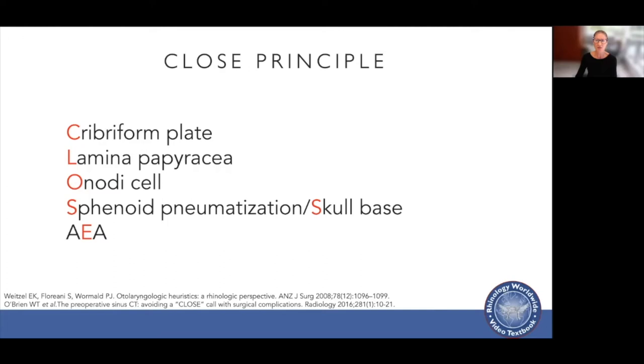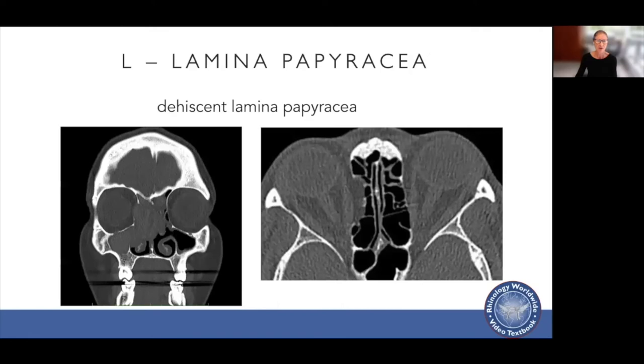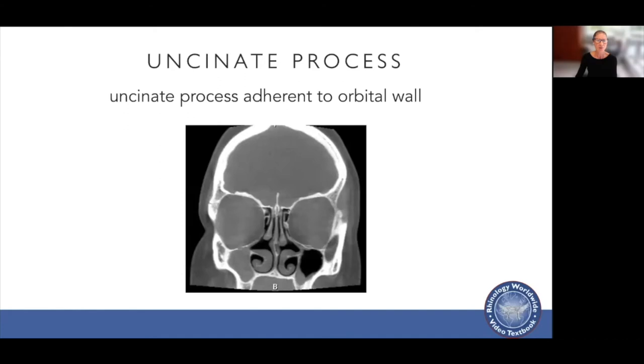With the cribriform plate, we're assessing the depth and symmetry of the plate, as this is the most vulnerable site of the anterior skull base for injury. With the lamina papyracea, you're looking to see if it's dehiscent and the shape of it to avoid injury during sinus surgery. I also look at the uncinate process to ensure it's not adherent to the orbital wall, for example in silent sinus syndrome.